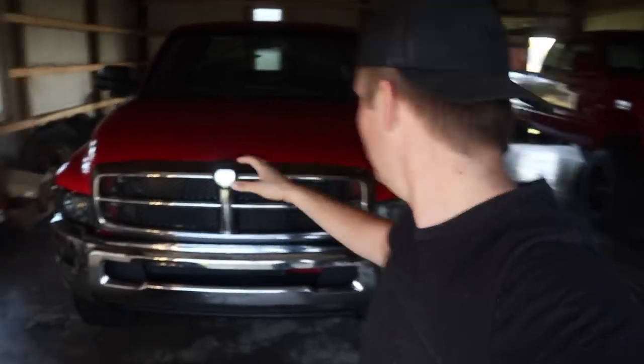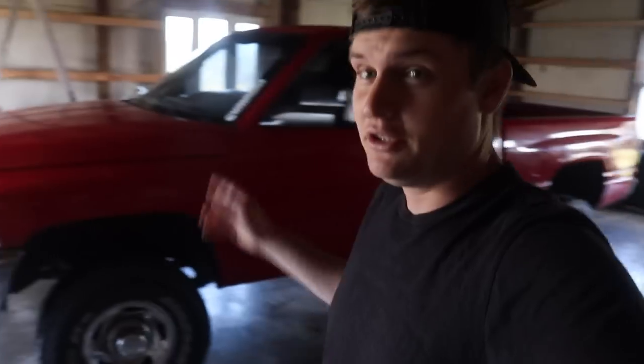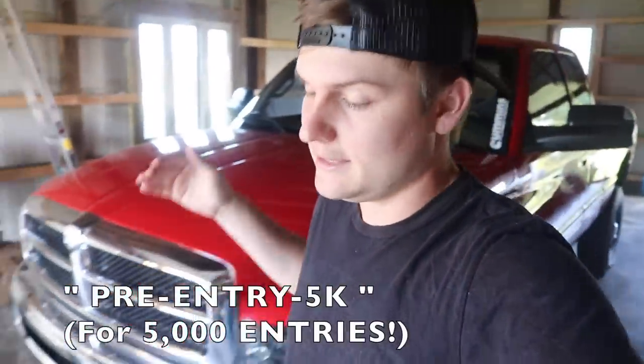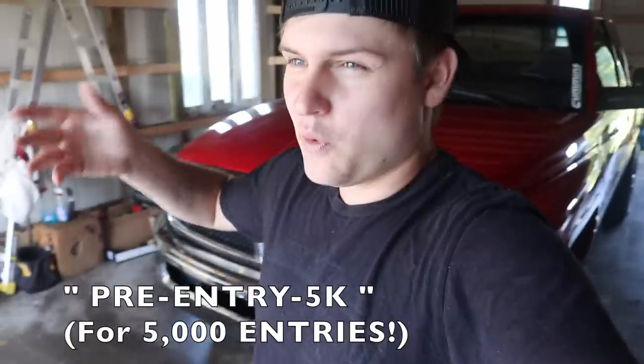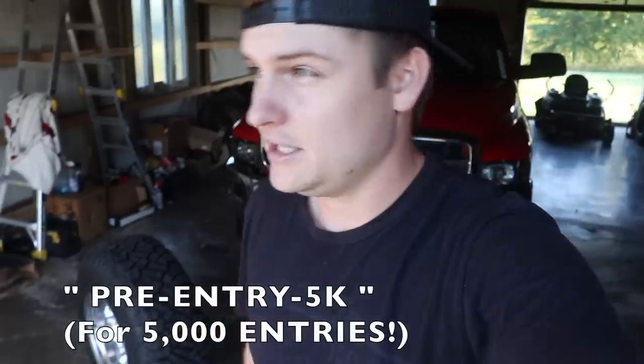What is going on guys, welcome back to another video. If you want to get pre-entered to win this beautiful holy grail 1998 12-valve short bed quad cab with the folding doors, 5-speed manual plus $5,000 in cash, you can use the pre-entry special which does expire on Thursday night. You guys have either 24 or 48 hours left to use the pre-entry 5K for 5,000 entries early towards winning this truck plus the cash. Early bird gets the worm. Let's get on to the video.